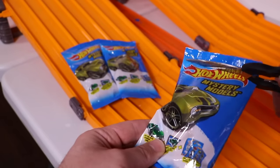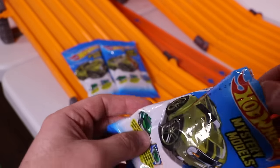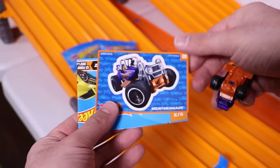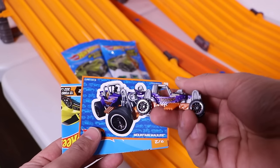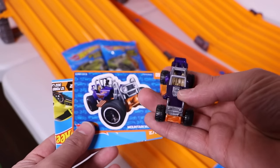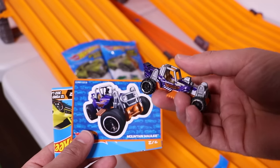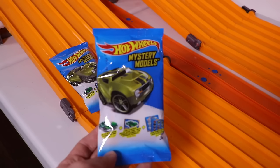And the next car, we got another different one. This is Mountain Mauler. We'll see how well this one goes down the track — it's got the wider wheels on it.